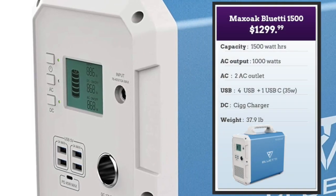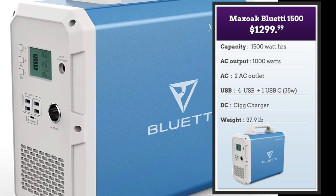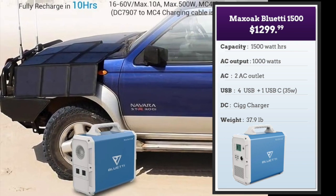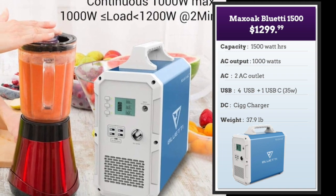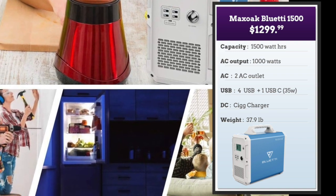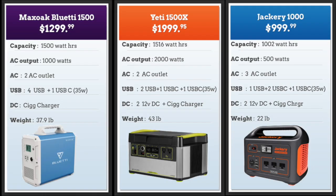Next is the Bluetti AT1500 with 1,500 watt hours of power and 1,000 watts of AC output — that's between the Jackery and the Yeti. It has two ways of charging: from solar panels or directly through the wall, with no cigarette lighter charging. With 1,000 watt AC output it can handle devices like blenders, refrigerators, and power tools as long as they're less than 1,000 watts, and it's a decent weight at 37.9 pounds. Looking at all three, the Jackery 1000 is clearly the best value and the lightest at 22 pounds. Its drawback is only 500 watts of AC power and 1,002 watt hours. The Yeti 1500X scores big on power with 2,000 watts of AC output — you could run a small tool shop. The Bluetti is also powerful at 1,500 watt hours of capacity but with a slightly smaller 1,000-watt AC output.